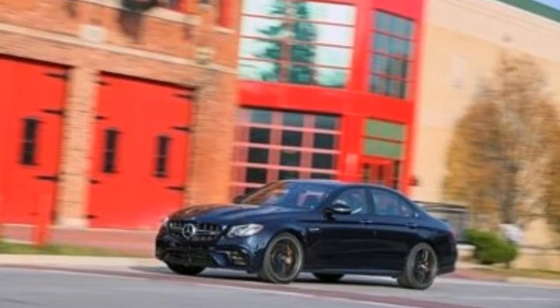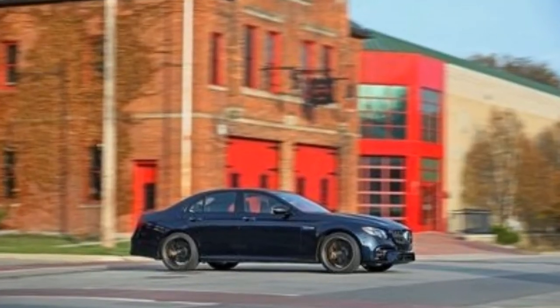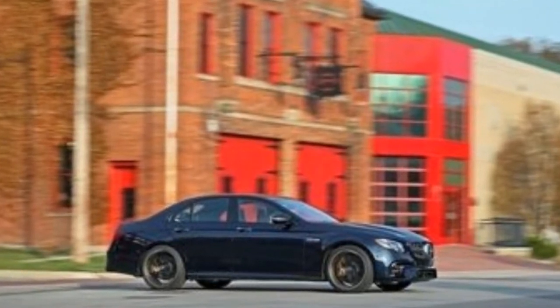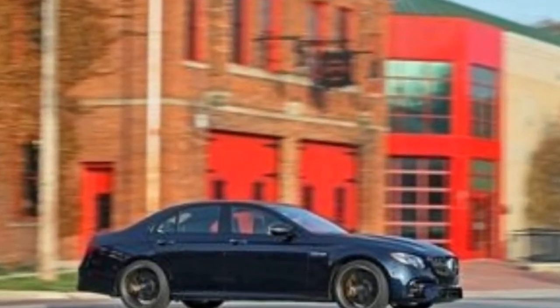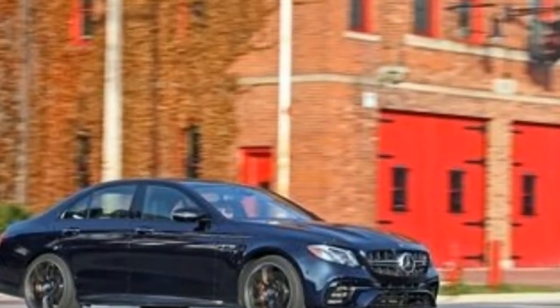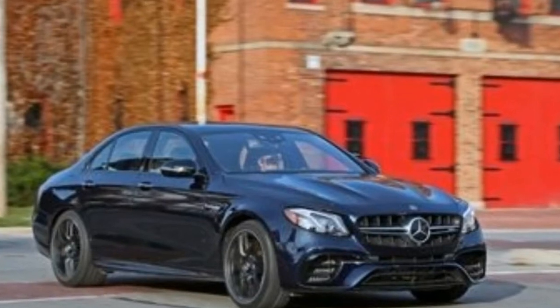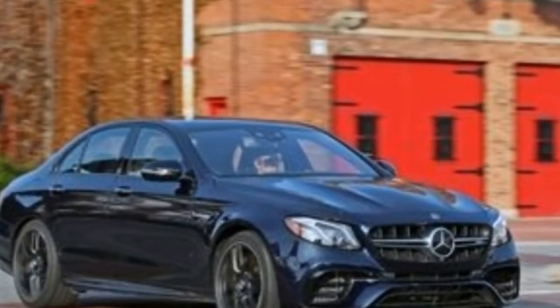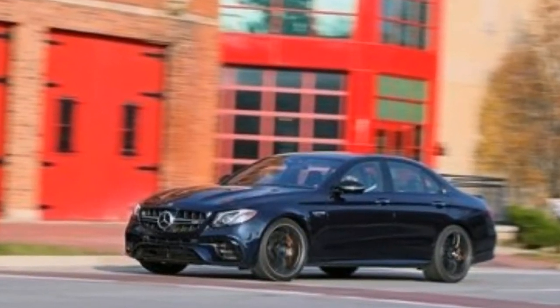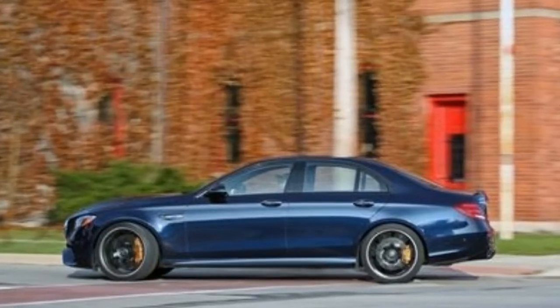Life isn't about how much horsepower you have, but how you use it. Armed with the 603-horsepower version of AMG's twin-turbocharged 4.0-litre V8 engine, the Mercedes-AMG E63 S falls short of Dodge's 707-horsepower Charger SRT Hellcat and Cadillac's 650-horsepower CTS-V.